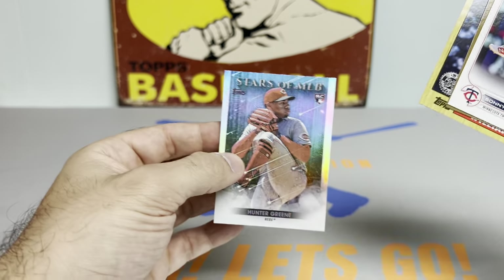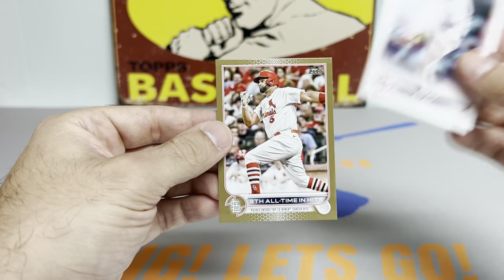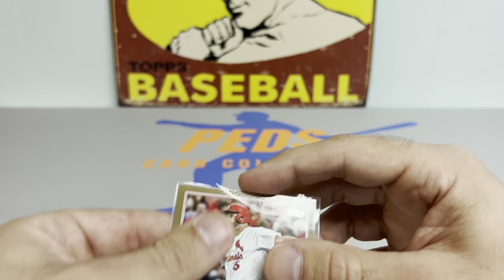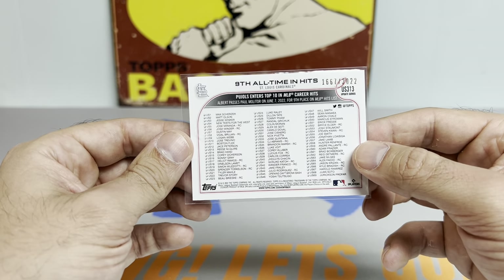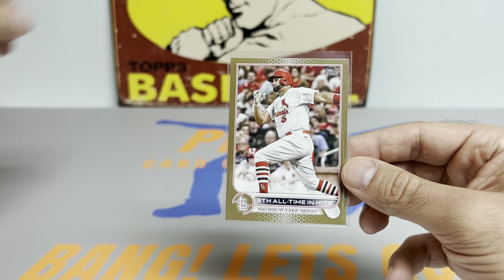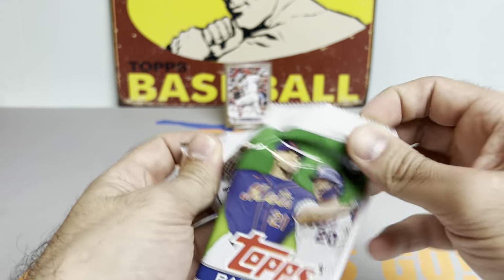Ted Williams hunter green rookie followed by a gold — it's gonna be a Cardinal, could be... oh, that's a nice one guys! Albert Pujols ninth all-time in hits, gold parallel numbered out of 2022. So many sweet Pujols inserts from his last year playing, so this could be a really collectible card here. This one seems razor sharp all around the perimeter — so beautiful. First card on the board, we will take that.